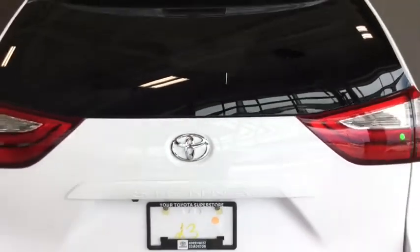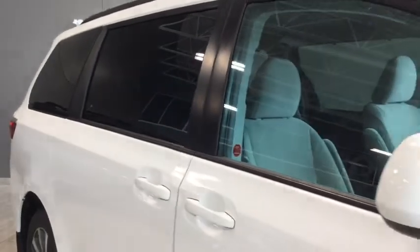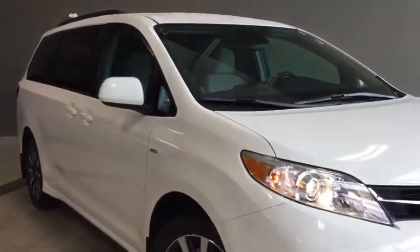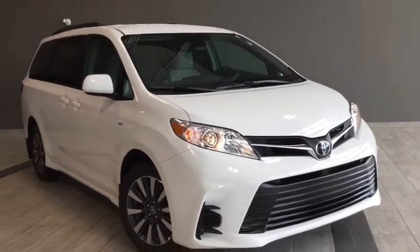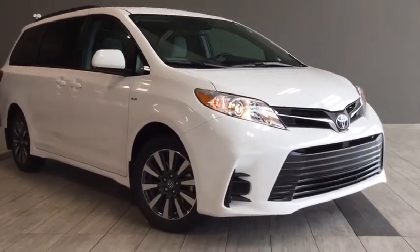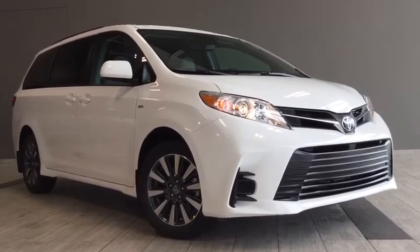Giving you a final glimpse of the 2018 Toyota Sienna LE all-wheel drive seven-passenger. There's lots more that we didn't get a chance to cover in this brief walk around, so come on in, take it for a test drive, and bring your whole family. We'd love to chat — we're easy to find at the corner of 137th Avenue and St. Albert Trail, here at Toyota Northwest Edmonton. My name is Alisa — thanks for watching, and drive safe.